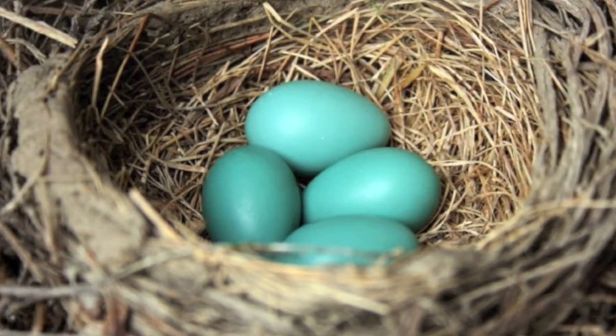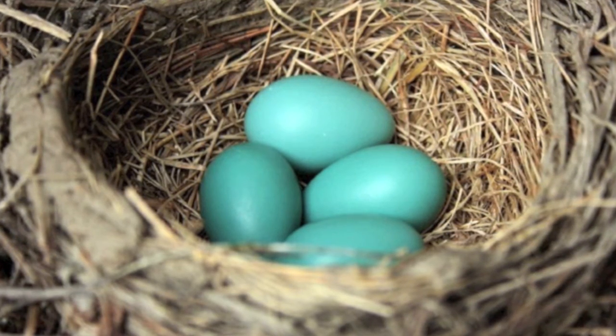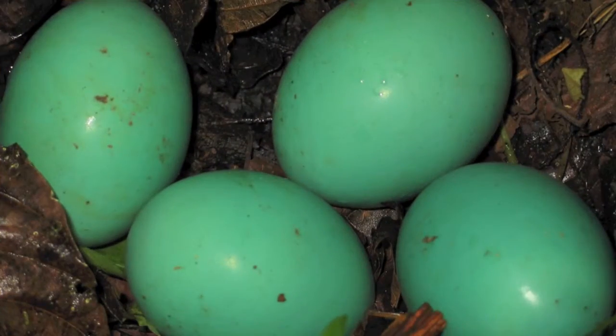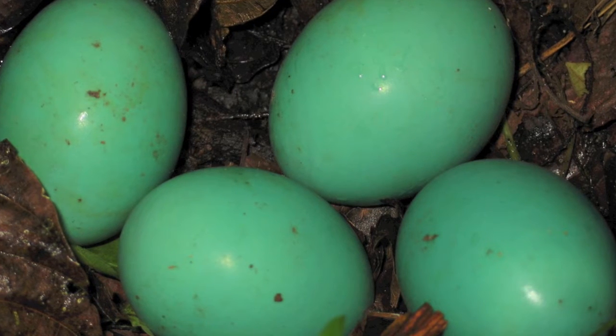Take the example of birds' eggs. The shape of the egg makes it strong. This strength comes in handy in a busy nest — mom and dad are coming and going, and they turn the eggs periodically during incubation. But all eggs are not equally egg-shaped; there is a pattern to their shapes.